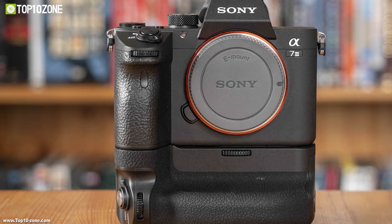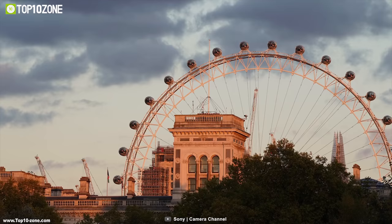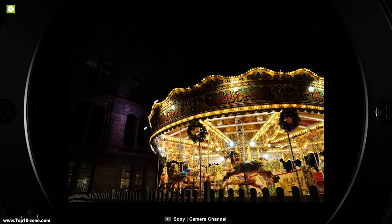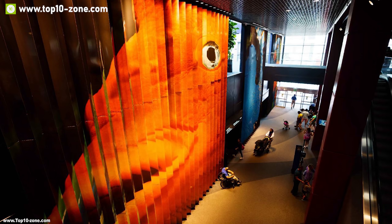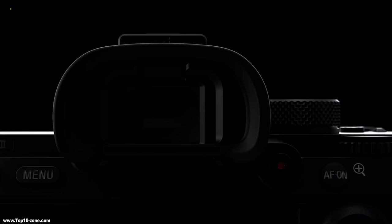With USB Type-C and micro-USB ports, you can connect external batteries for extended shooting. Weighing in at around 2 pounds, its lightweight magnesium body provides durability, and its weather seal makes it waterproof. If you are looking for a lightweight and powerful mirrorless camera that allows you to take breathtaking shots, then the Sony Alpha A73 is the right choice for you. With good reviews and ratings from customers, you can get this camera at around $2,000 on Amazon.